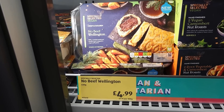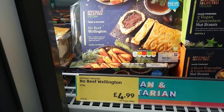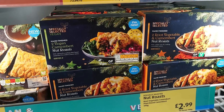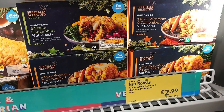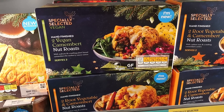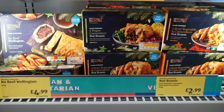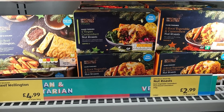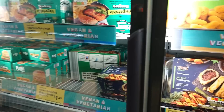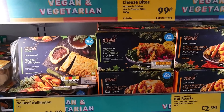Although we can't find a roast or turkey alternative, they do have a crispy golden no beef wellington, clearly marked vegan at £4.99. Then there are two different kinds of nut roasts, both £2.99, and a vegan camembert - two root vegetable and camembert options. They're all new in the freezer particularly for this festive time. Do check out our other Aldi vlog because they do loads of stuff including party bits.